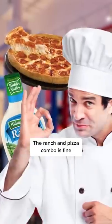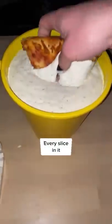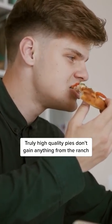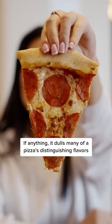The ranch and pizza combo is fine, but people need to stop drowning every slice in it. Truly high-quality pies don't gain anything from the ranch — if anything, it dulls many of pizza's distinguishing flavors.